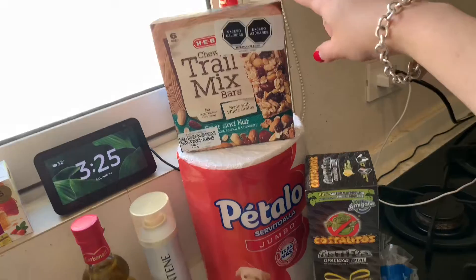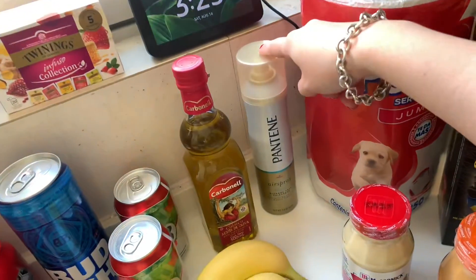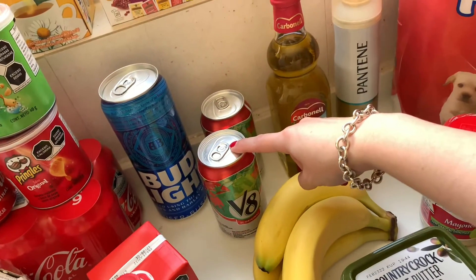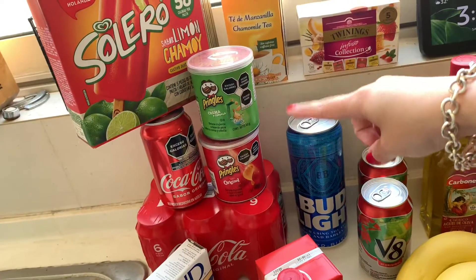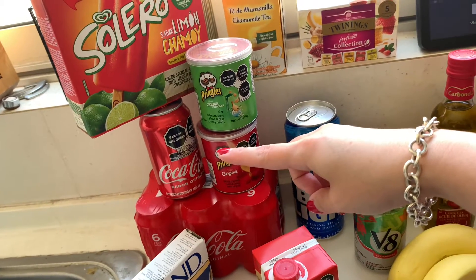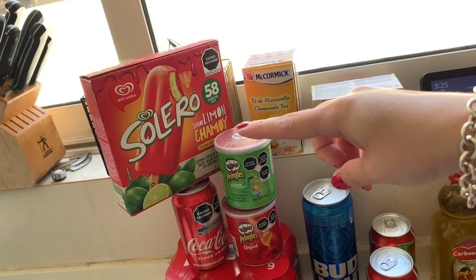Granola bars, paper towels for the kitchen, hairspray, olive oil, V8 juice — two cans, one can of beer, two cans of Pringles, six cans of Coke and another one, and a box of Solero ice pops.